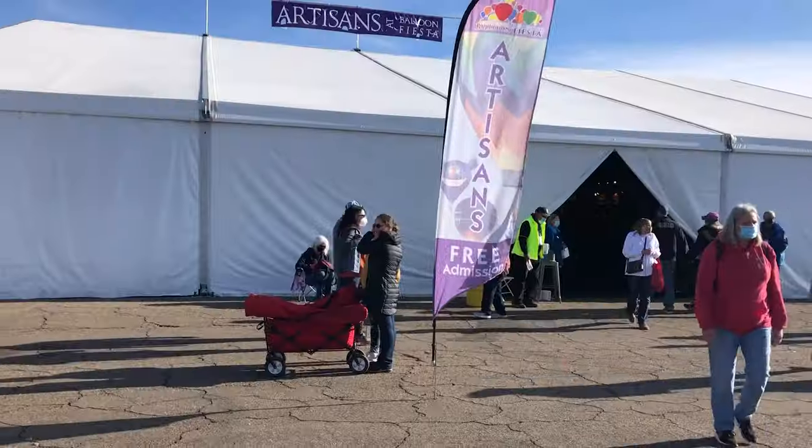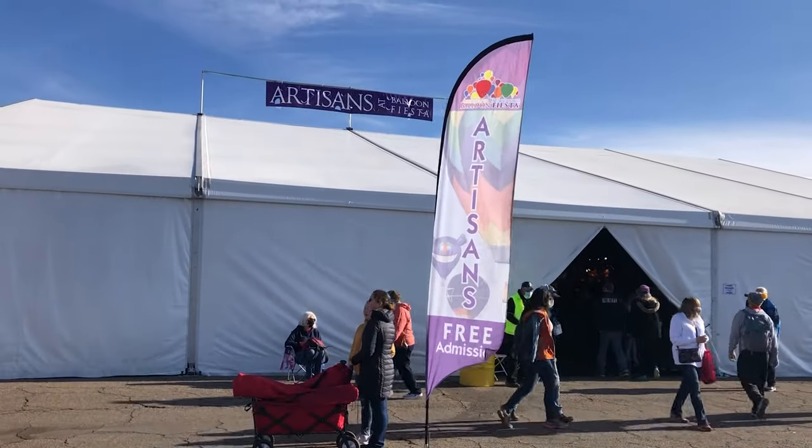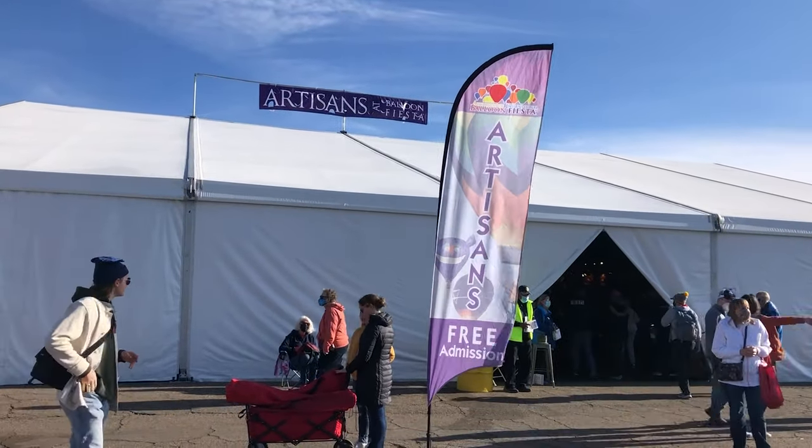One last stop before I leave — I'm going to go inside the artisans tent here on the northeast corner of the field. I'm not a huge shopper, but they've got some really cool stuff here and it might be a good idea to do a little Christmas shopping here at the Piazza, so I'm going to go see what they've got.